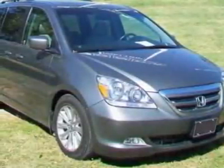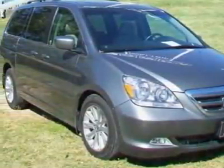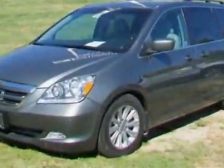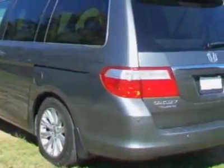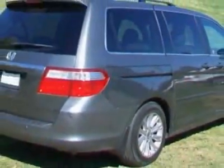Take a look at the certified pre-owned 2007 Honda Odyssey. Carfax has certified this Odyssey as having one owner. This Odyssey has just under 70,000 miles. For your protection, a warranty is available for this vehicle.